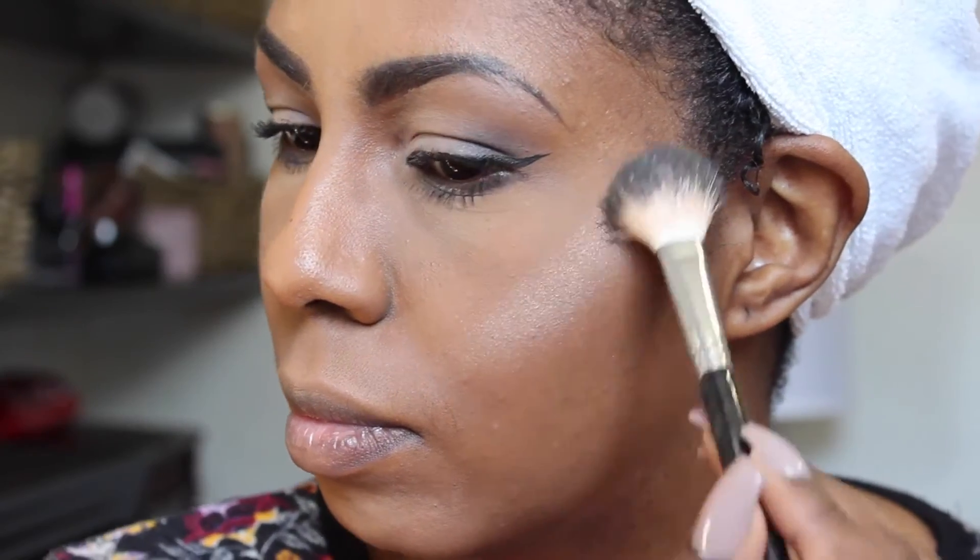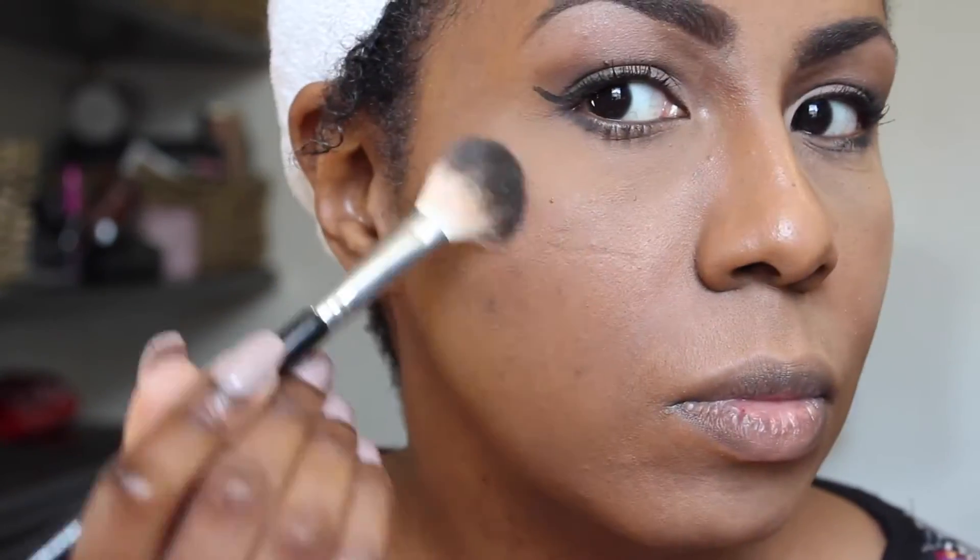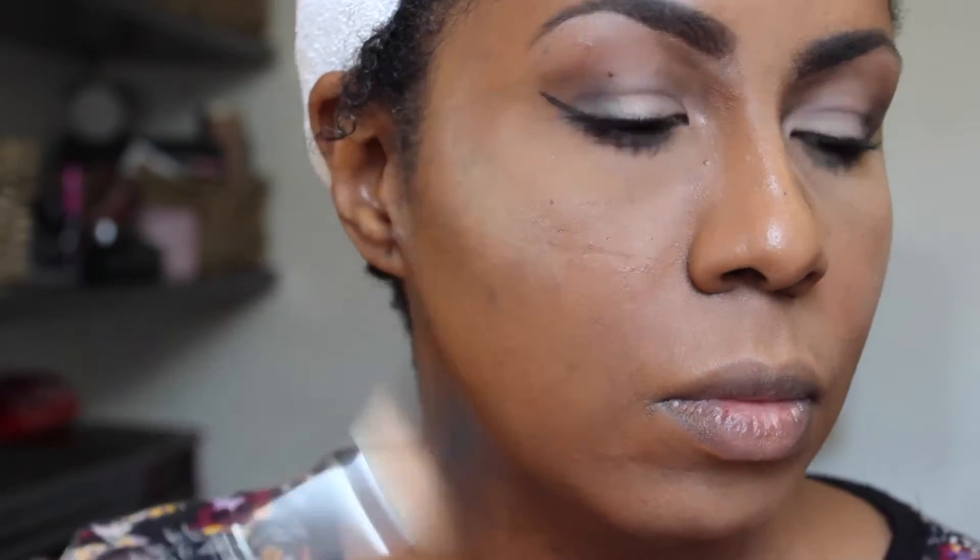Glow kit time! Using my Anastasia Beverly Hills Sun Dipped Glow Kit and their A23 brush, I'm going to pick up some Summer and Moonstone and deposit that on my cheeks, my nose, and my cupid's bow.